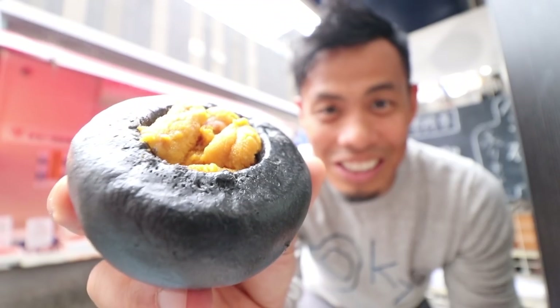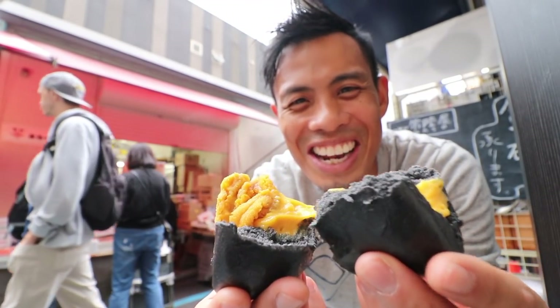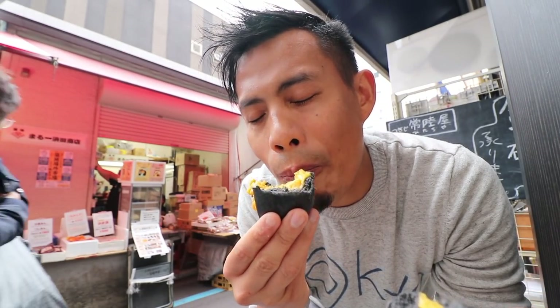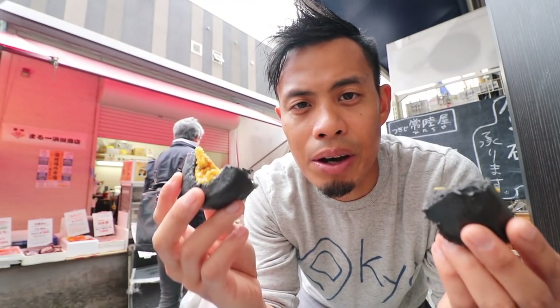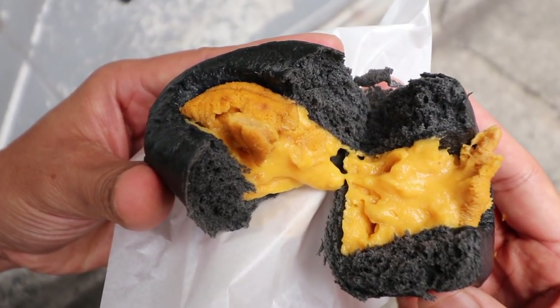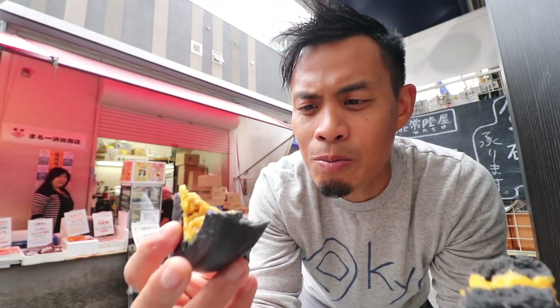I couldn't stop by the Tsukiji street food market without having one of my favorites — the uniban. Look at that delicious treasure. I've done this so many times but I get excited every time. Look at that creamy goodness inside. It's so good. This is like my favorite steamed bun in the world. If I had to choose one steamed bun, this would be it. You have uni on top, and then you also have uni cream on the bottom, and the squid ink bun is the best.